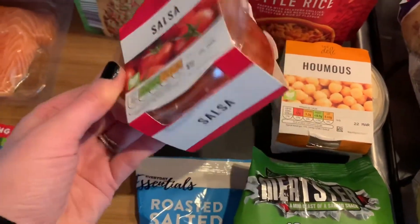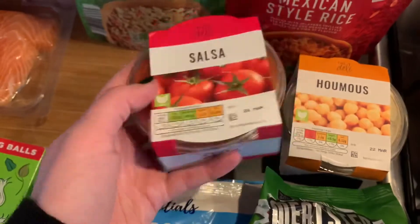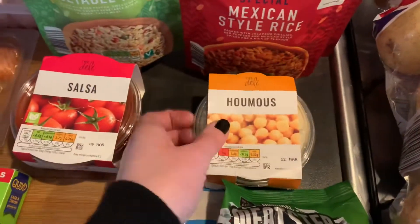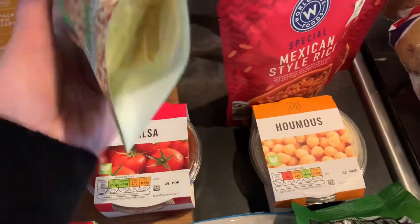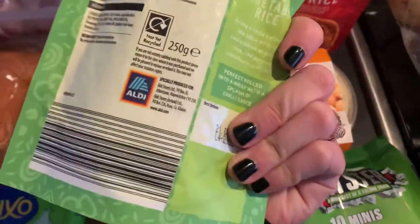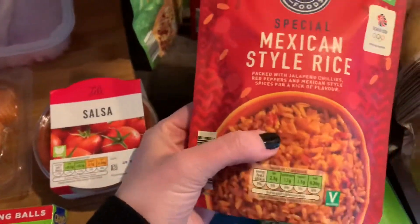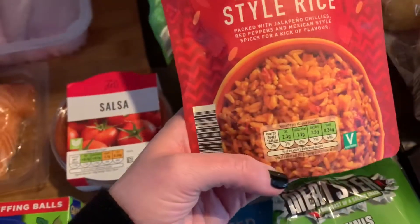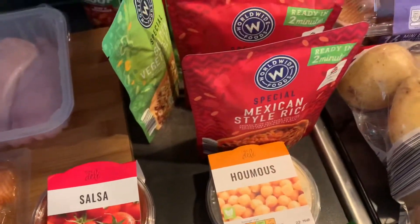I got some more salsa — this was really good last time, I pretty much ate it in two days. And some hummus; we like to dip everything in it. Then I got two packs of golden vegetable rice, which were really good last time, and my usual Mexican style rice which tastes exactly the same as Uncle Ben's and it's 39p — a real bargain at Aldi. Those will go for my tacos and taco bowls.